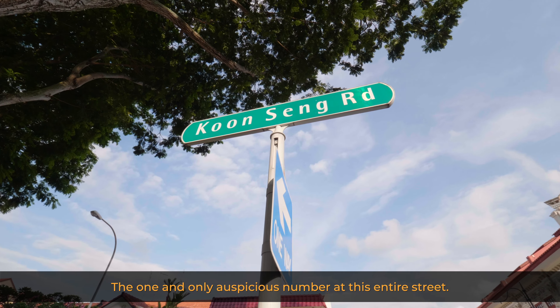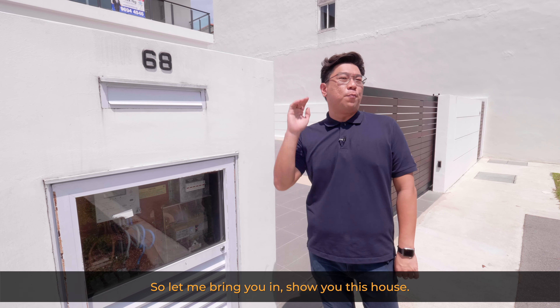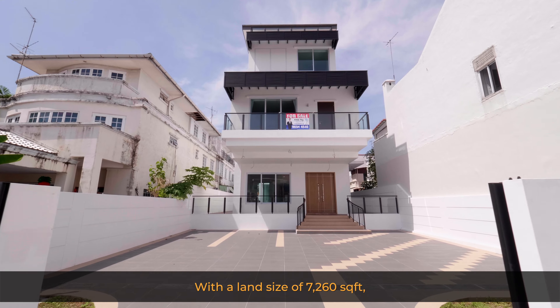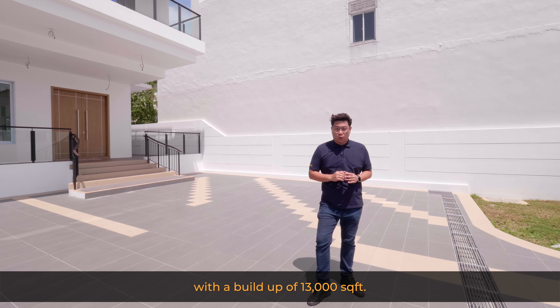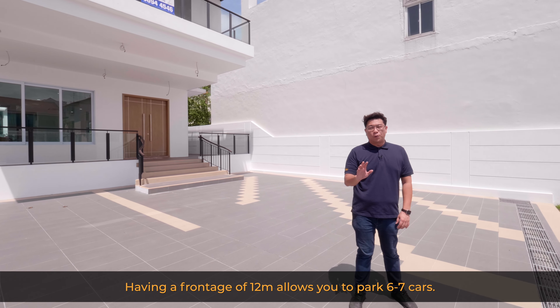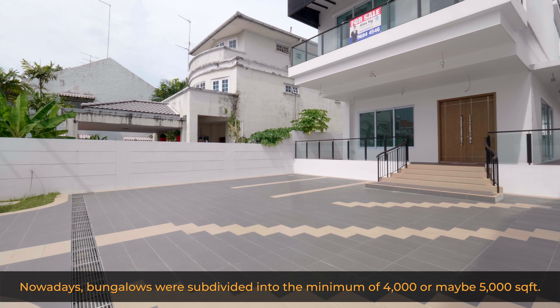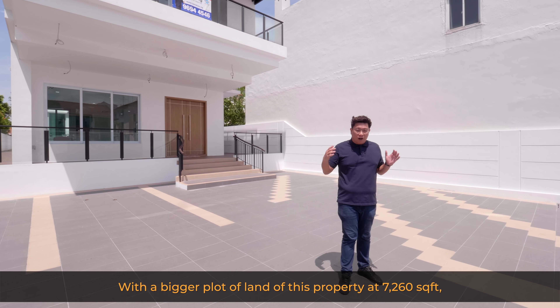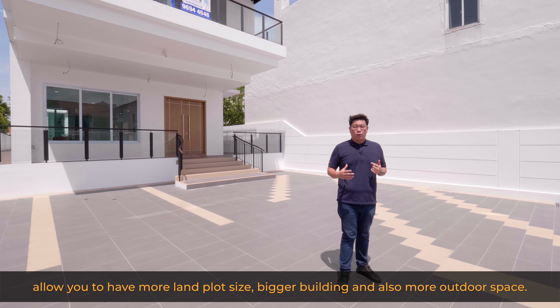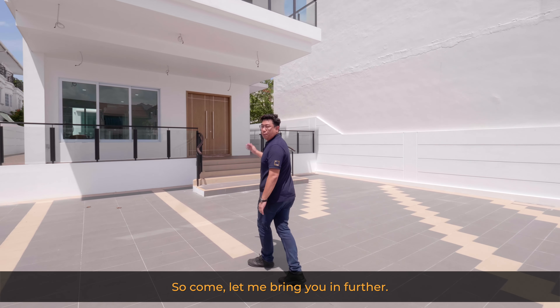The one and only auspicious number on this entire street — 68 represents good luck. This is a three-and-a-half storey detached house with a basement, with a land size of 7,260 square feet and a built-up of 13,000 square feet. The frontage allows you to park six to seven cars. With this bigger plot of land, you have more land plot size, a bigger building, and also more outdoor space.